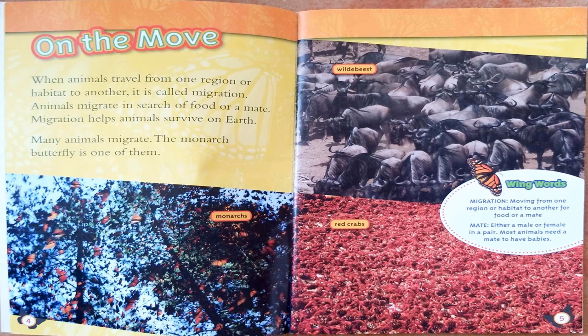Here are our first two wing words. Migration: moving from one region or habitat to another for food or a mate. Mate: either a male or female in a pair. Most animals need a mate to have babies.